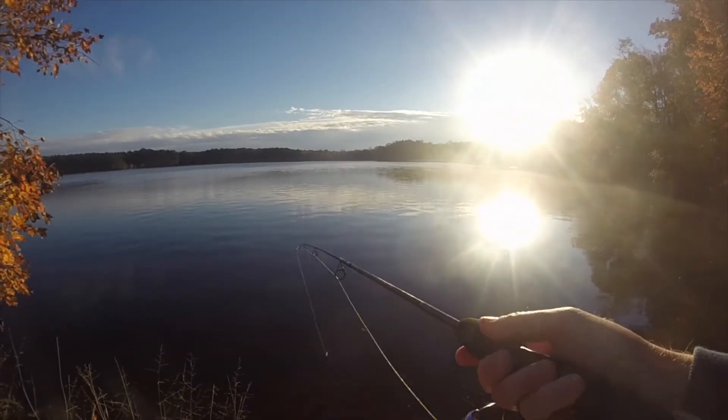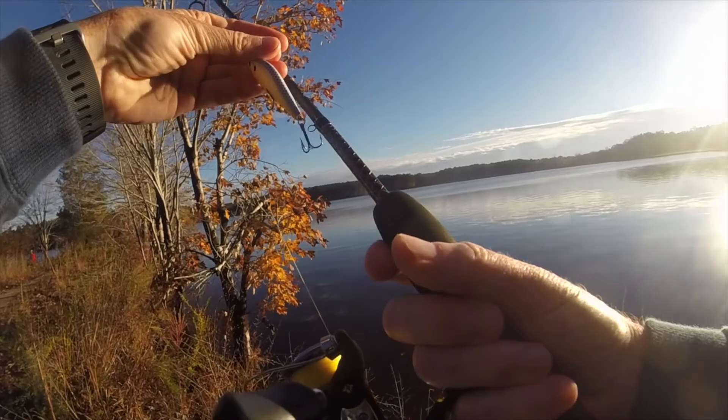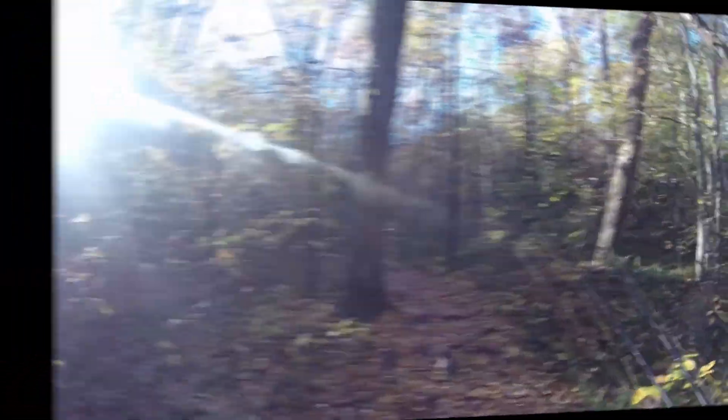Which is pretty typical for a jerkbait. No takers on the jerkbait after a dozen or so casts, so switching over to the slim swims — pickerel candy, as I like to call it.